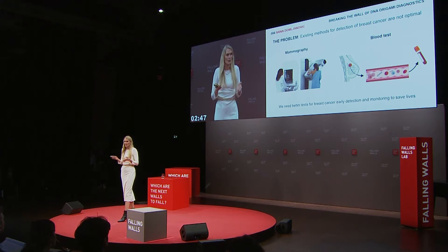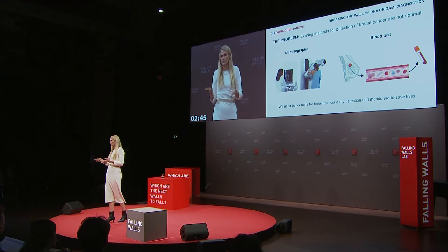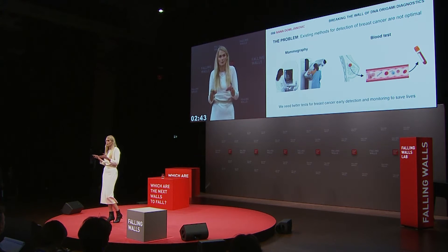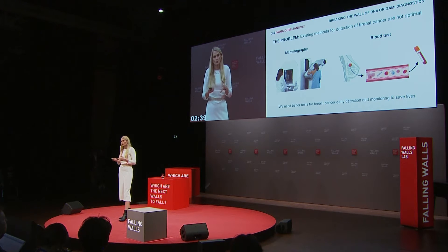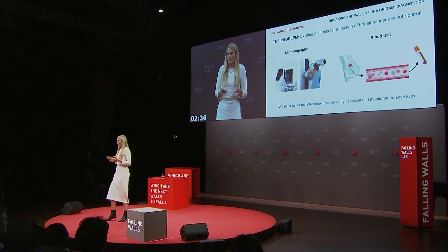Breast cancer is the most common cancer in women. One in eight women will develop it, and 25% of affected women will relapse and die. However, it has been shown that early detection can save lives.